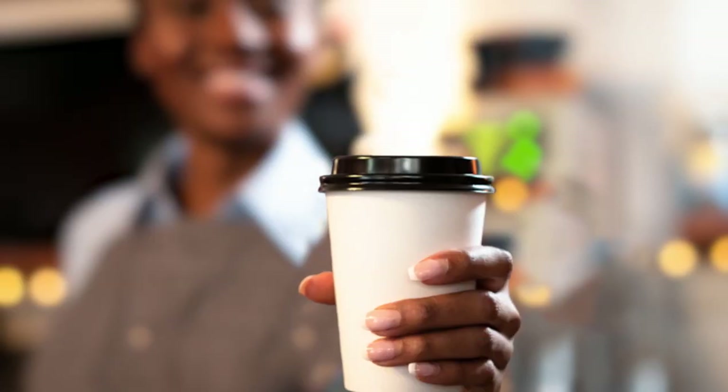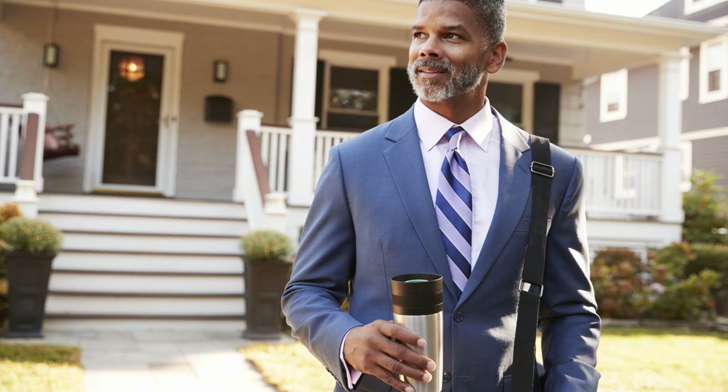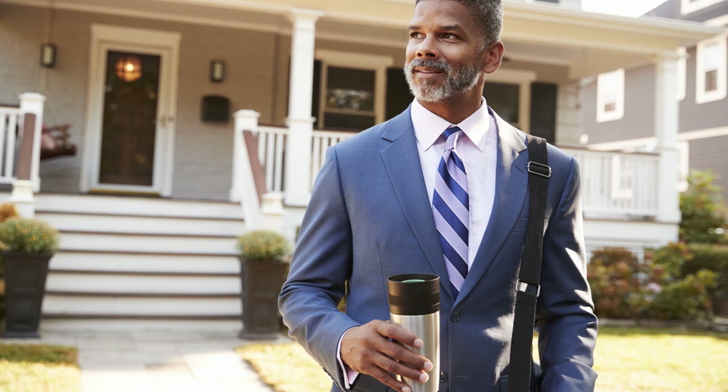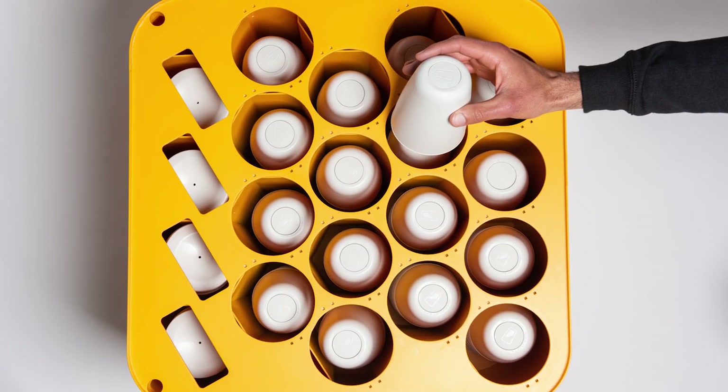The best way to cut down on the waste of single-use coffee cups is to bring your own mug, but only about 2% of consumers do so. With CupClub, you rent a container, then return it within a few days so it can be washed and reused by another customer.